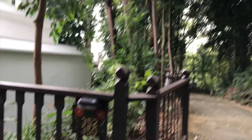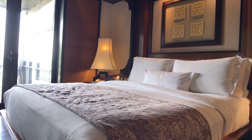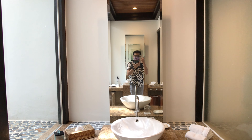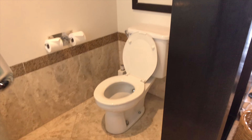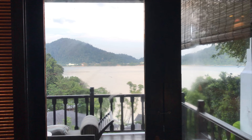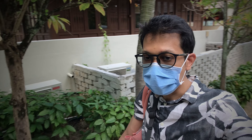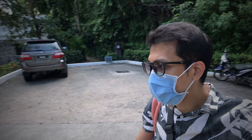We stayed in the Hill Villa in room 350 and this is how the room looks like. If you need to use the shuttle, the turnaround time is 15 minutes per shuttle — if you're somewhere near the receptionist area, just wait at the roundabout behind me. I'm actually heading to Emerald Bay now so let's find out together how Emerald Bay looks.